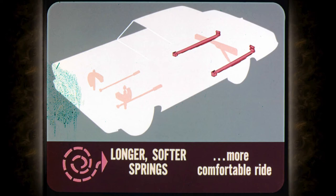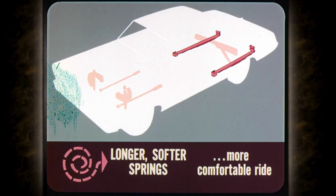Longer, softer rear springs help make the ride easier and more comfortable. Because they are not so stiff and rigid, the springs last longer even under severe service. Rear shock absorbers are now attached to a special cross member that doesn't contact the body floor pan, which prevents road noise from being transmitted to the passenger compartment.